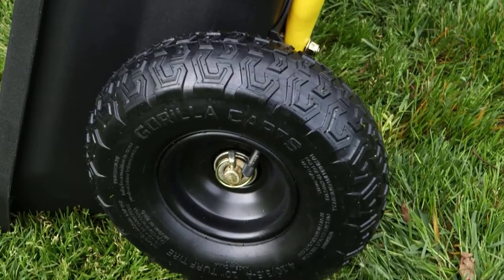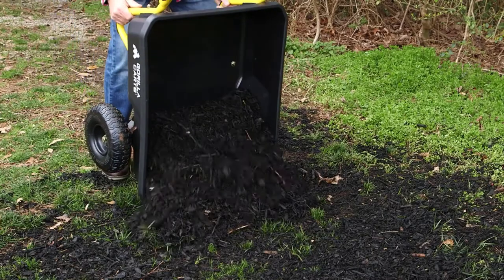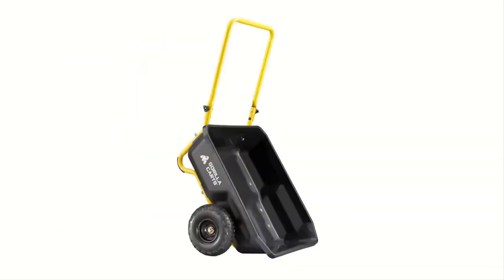It quickly folds up and out of the way for compact storage and transportation. The 10-inch pneumatic tires help you roll smoothly over any terrain. Get the job done with ease and comfort with this new Gorilla Carts poly yard cart — another innovative new item from Gorilla Carts designed to make all your projects easier work and more enjoyable.